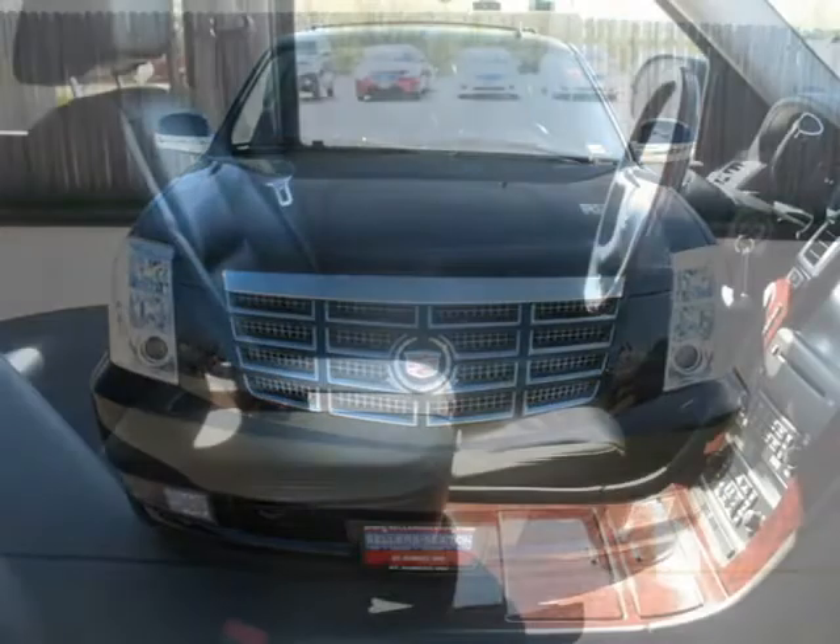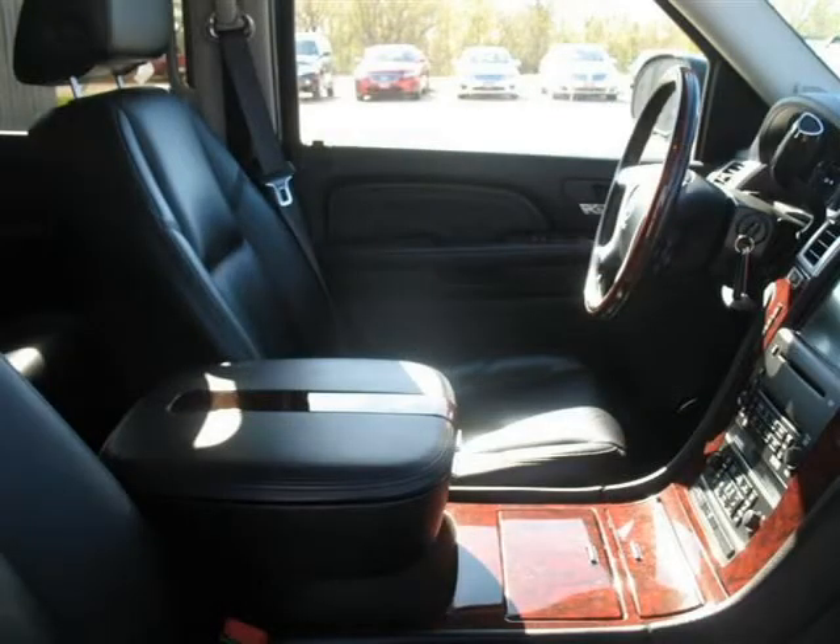This 4-door Utility 4WD has a beautiful black exterior paint color, which is complemented by an interior color.